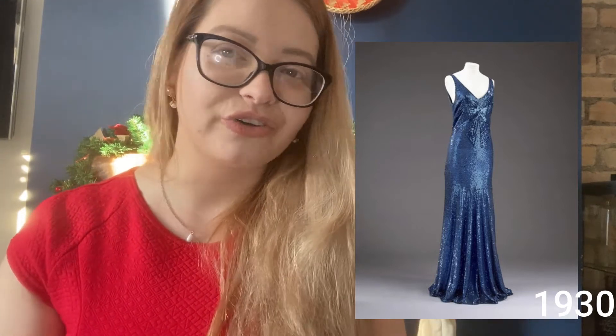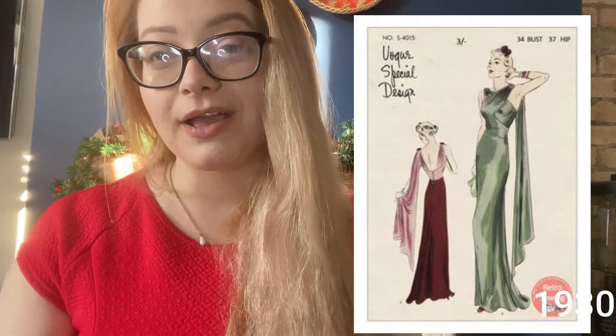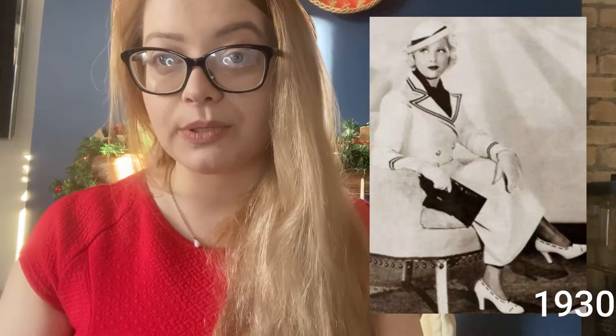Evening fashion changed drastically from the 1920s to the 1930s: very elegant long gowns — the kind we'd wear today for black-tie events — became very popular. There were also low-back, very sexy, very feminine long dresses made of velvet, thicker materials, and satin. Another significant development in the 1930s is that clothes started being mass-produced, making them available to everyone, not just privileged people.